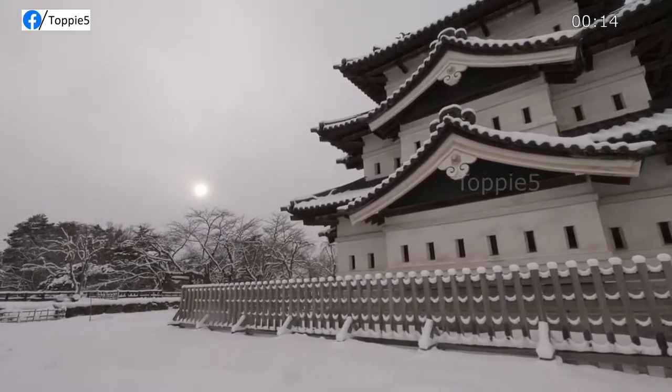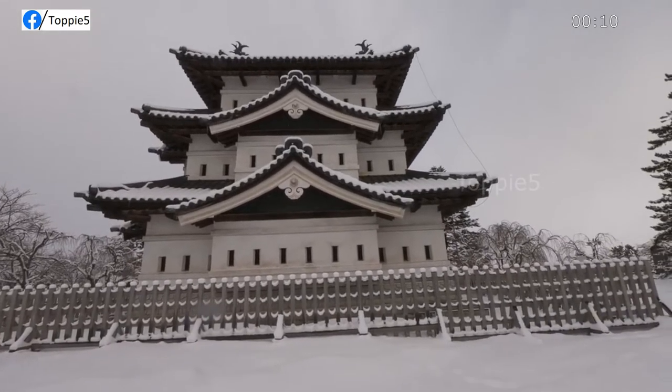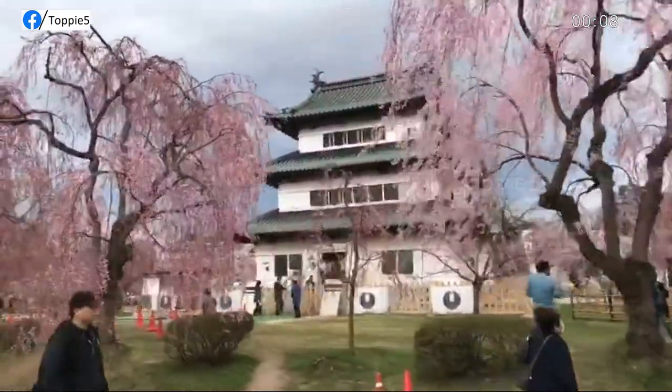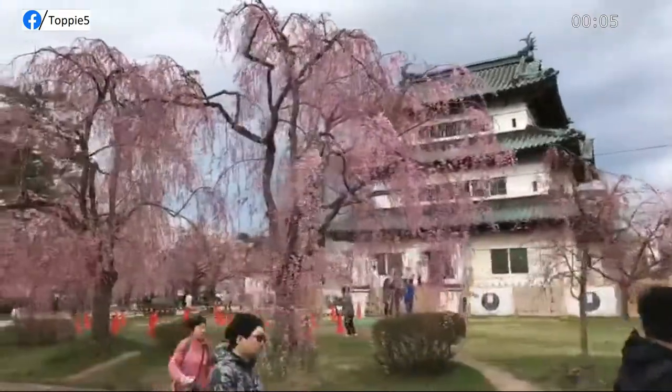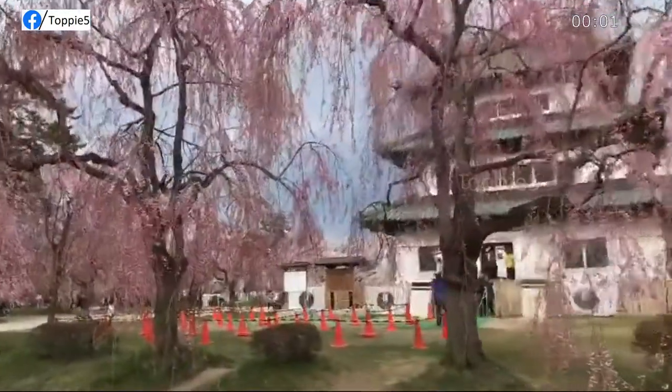The surrounding grounds, gates, and moats draw even more attention than the keep, offering visitors a relaxing garden setting. Planted with more than 2,500 cherry trees, the grounds play host to one of Japan's largest cherry blossom festivals each spring.